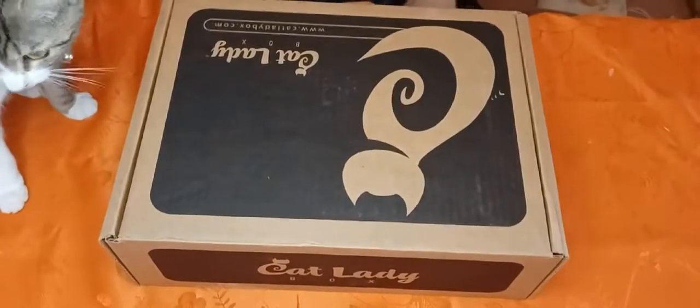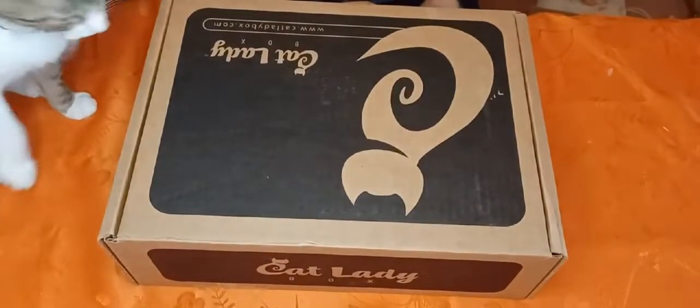Hi everybody! This is going to be another unboxing video for the Cat Lady Box.